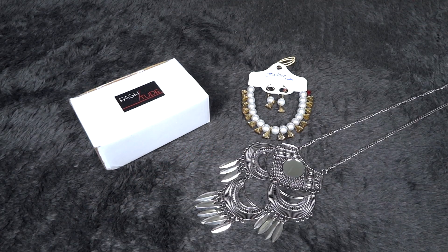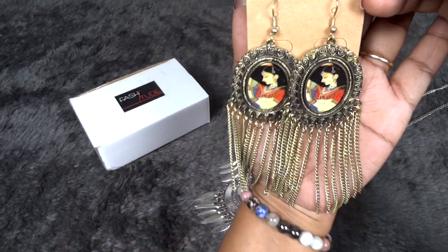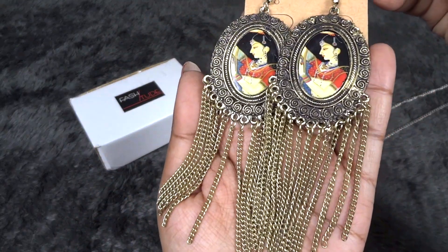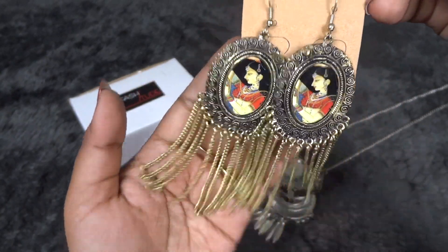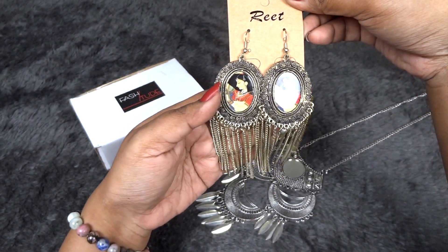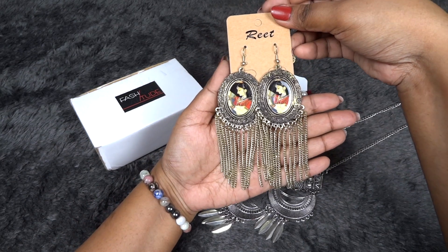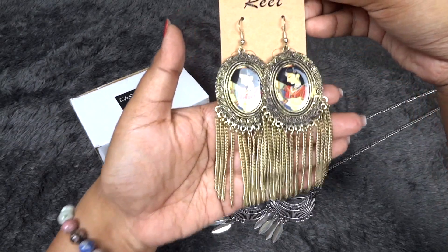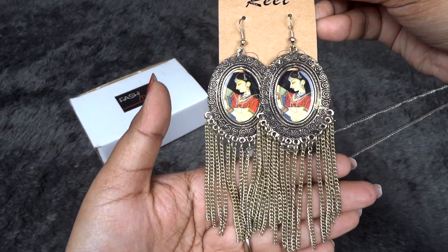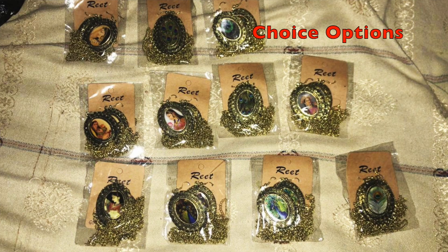Moving on to the earrings — the first pair I chose are these Padmavat earrings and they are beautiful. I love the pattern here — this painting-kind centerpiece looks so classy and unique. This pattern is very much in trend nowadays and looks very nice when you wear them with ethnic outfits or even indo-western modern kind of outfits. The quality of all these jewelry pieces is quite good.